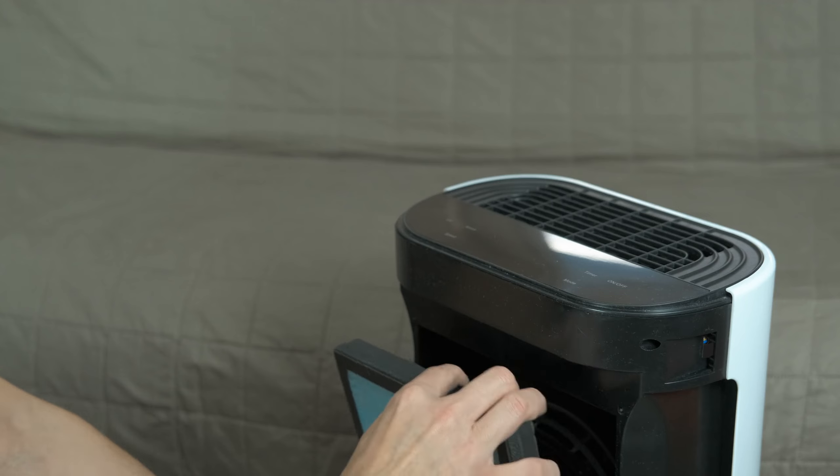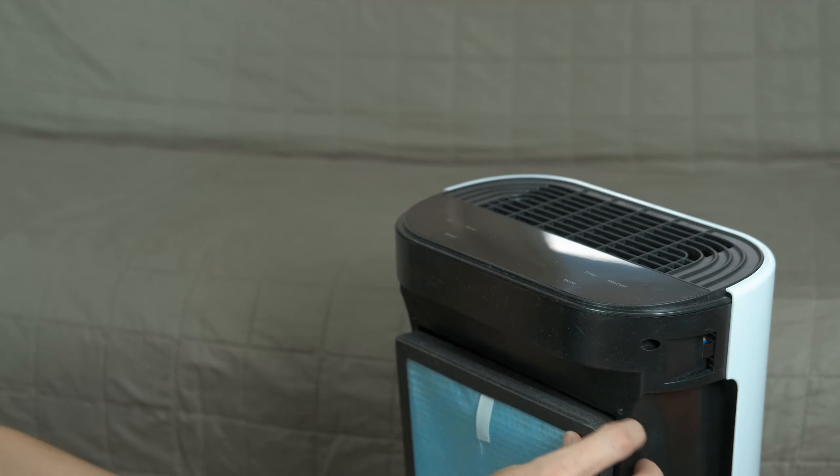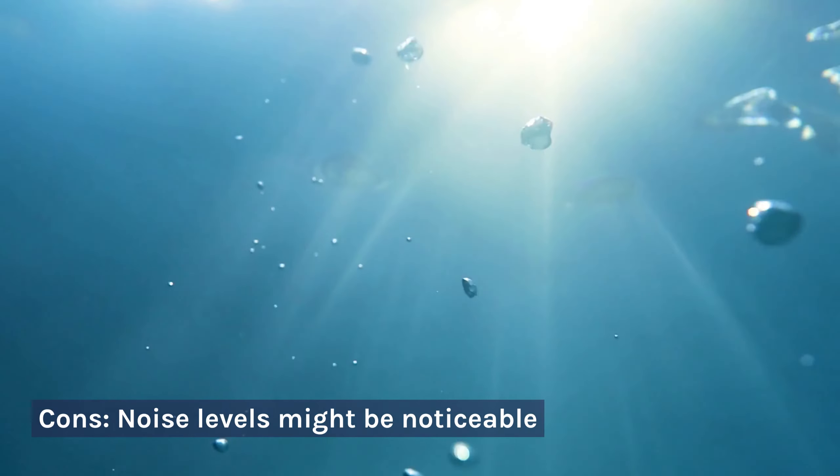Pros: Compact size, ideal for desks or smaller spaces; 360-degree HEPA filtration and particle sensing; easy to place and move around. Cons: Noise levels might be noticeable.